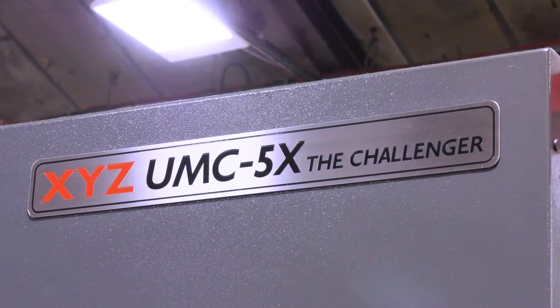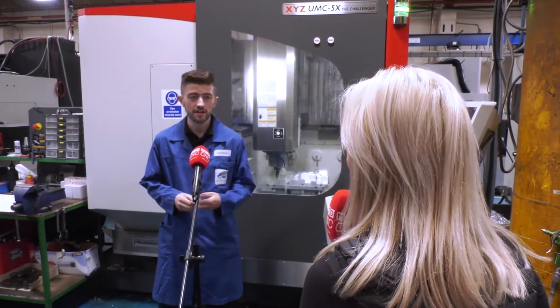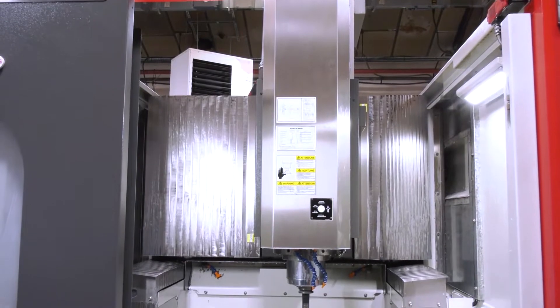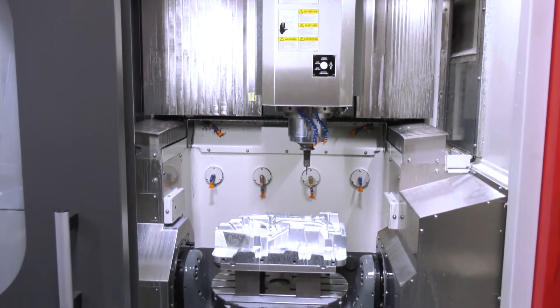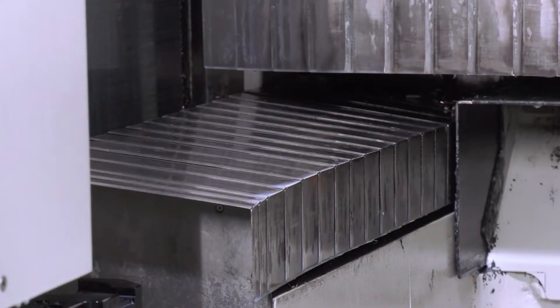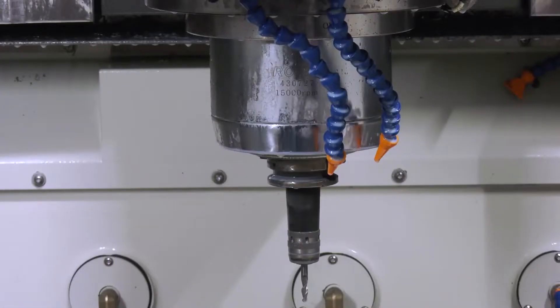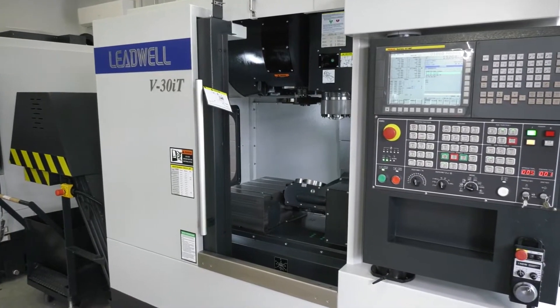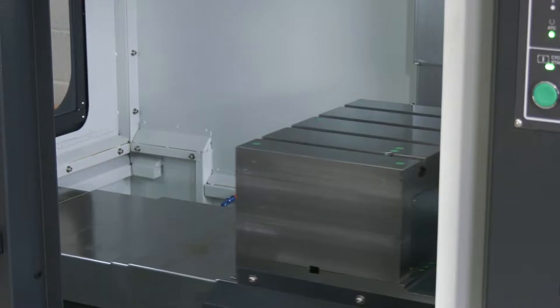Congratulations on your second XYZ UMC machine — how are you finding it? We're finding it great. It's given us the ability to do jobs that we did in eight operations now in just two, so we can leave this machine and do another job. We've increased our workflow, gained more orders through our ability to hit things harder with the rigid gantry-style machining. With the 15k spindle and the weight on the table, we can give a better surface finish in the cavities of the molds we make. Our customers are really impressed.